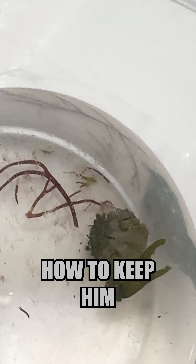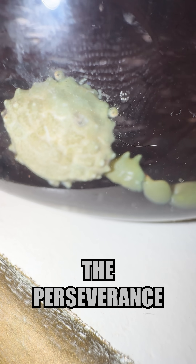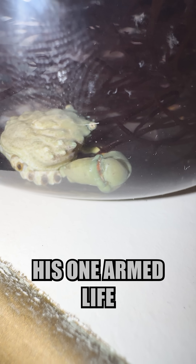Until today. I had been debating how to keep him upright, from adding sand to building him some chair-like device, until it happened. Oh my god, he flipped himself over! That's right, the perseverance has paid off and he's adapting to his one-armed life.